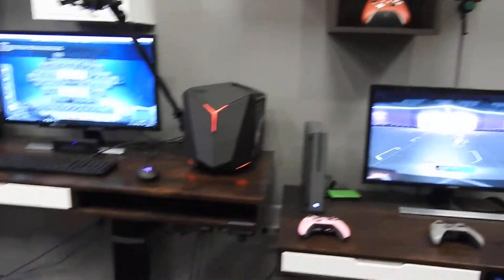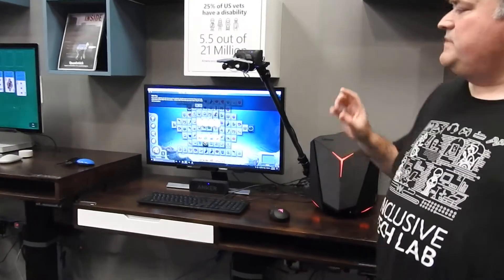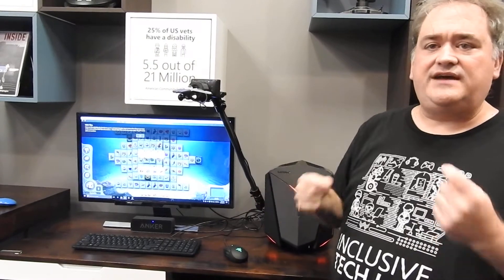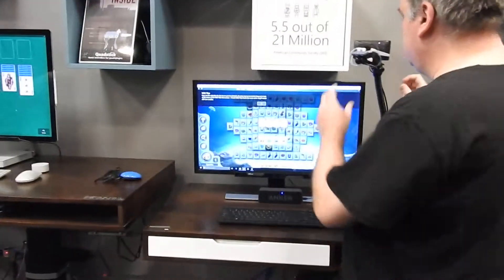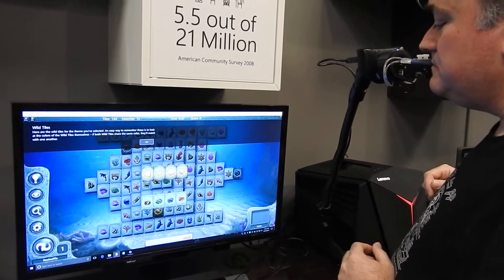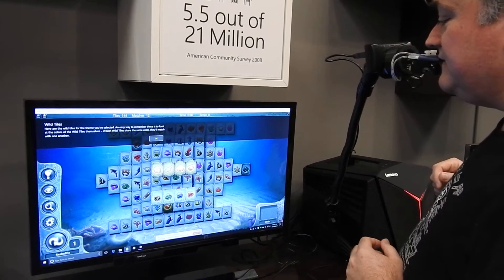And then we have something here for people who don't have use of their limbs. This is a much more advanced piece of assistive technology called the QuadStick, and it's designed for quadriplegics. It is a sip-and-puff joystick. It has three input tubes that you blow and suck on to have different commands, and it's also a joystick. Here I'm going to actually just use it as a mouse. It's a very sensitive device.